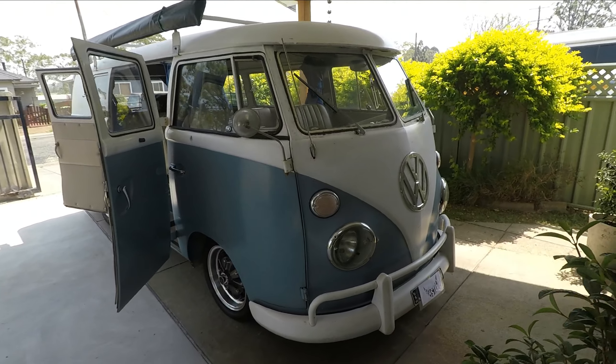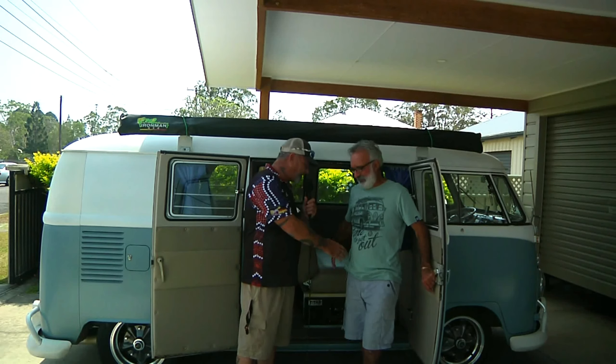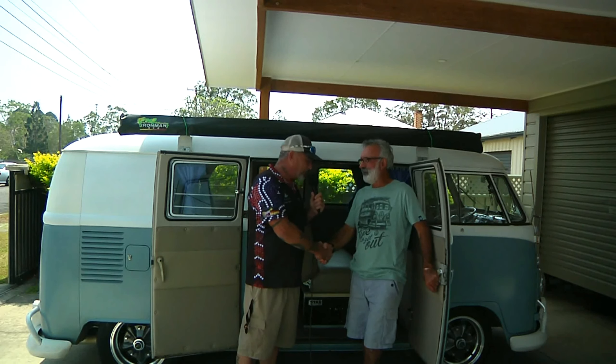Awesome mate, it is beautiful. Okay John, thank you for showing me your Beastie mate. Thanks Dave. It's beautiful.